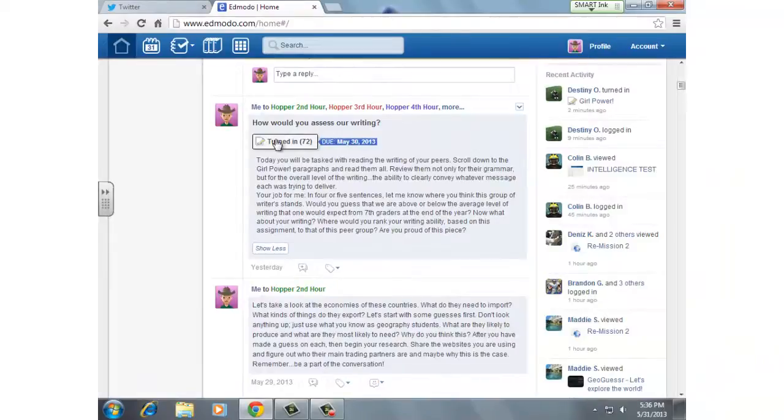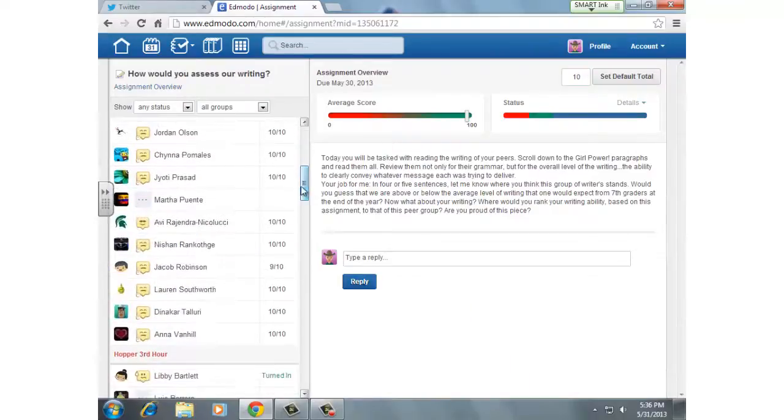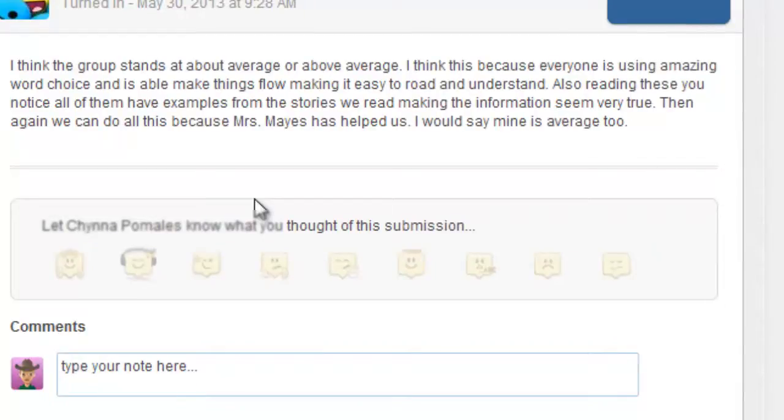One of the things I found of great value: I'm going to show you a couple of things that some students said. Here is one student — I really liked what Chyna had to say. She said the writing was average or above average. 'I think this because everyone is using amazing word choice' — and I like that she recognized that good language arts term. 'Able to make things flow, easy to read and understand. After reading these, you notice all of them have examples from the stories we read, making the information seem very true. We can all do this because Mrs. Mays has helped us out.' So, props to our fine language arts teacher.